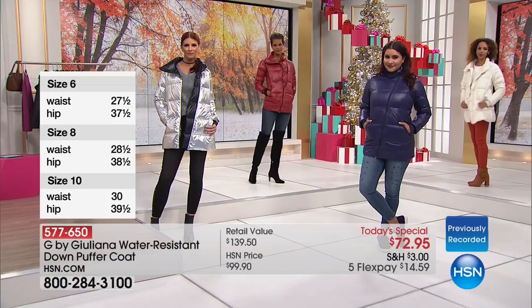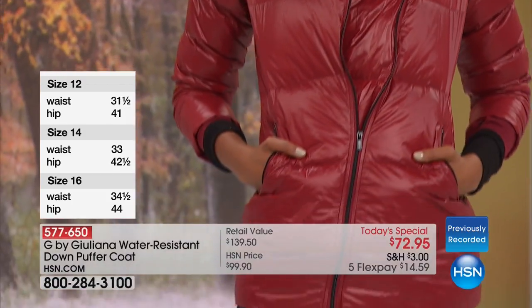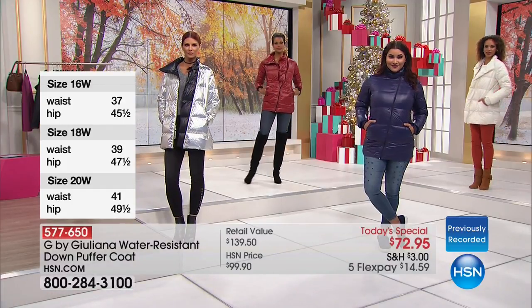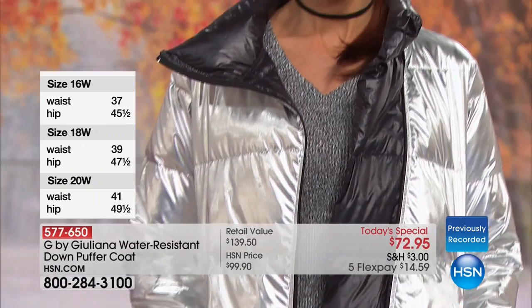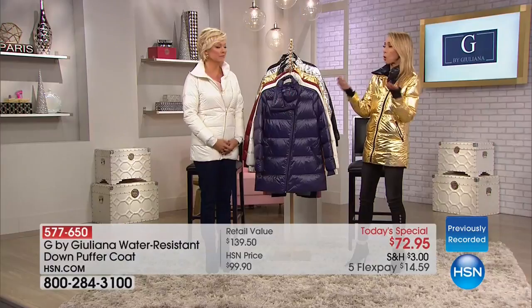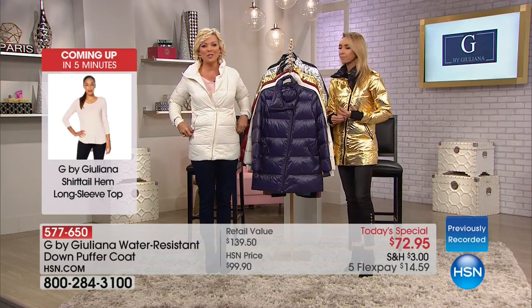We're getting notes in our headset from our producer telling us that people are ordering two, ordering them as gifts as well. Because when someone opens this as a gift, it looks a lot more expensive. For a daughter, for a mom, sister — it really does make an amazing gift. Thank you so much for your call, Arlene. We appreciate it. Enjoy — you're going to look fabulous.